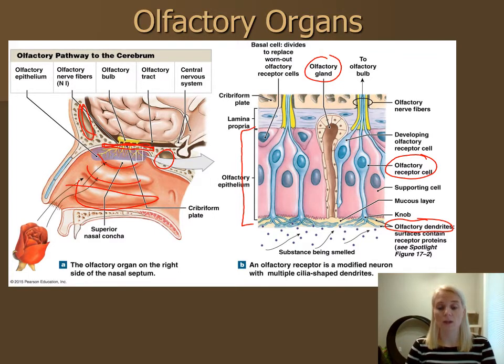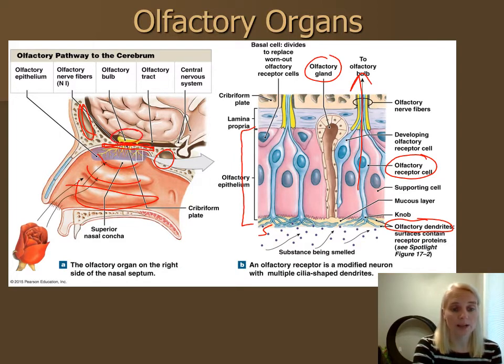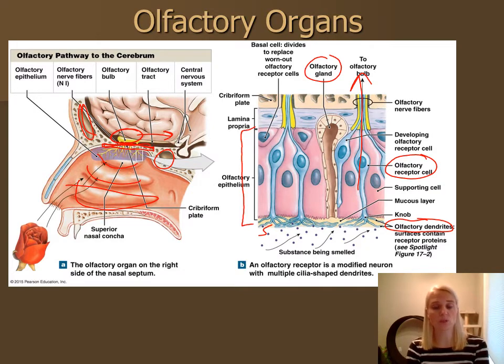For smell to happen, odorant molecules dissolve in the mucus, find the receptor that recognizes that chemical structure, bind, and probably open ion channels allowing sodium to rush in. This depolarizes the olfactory neuron and sends the signal up to the olfactory bulb, which then sends it along the olfactory tract back toward your olfactory cortex, located on the temporal lobe of your brain.